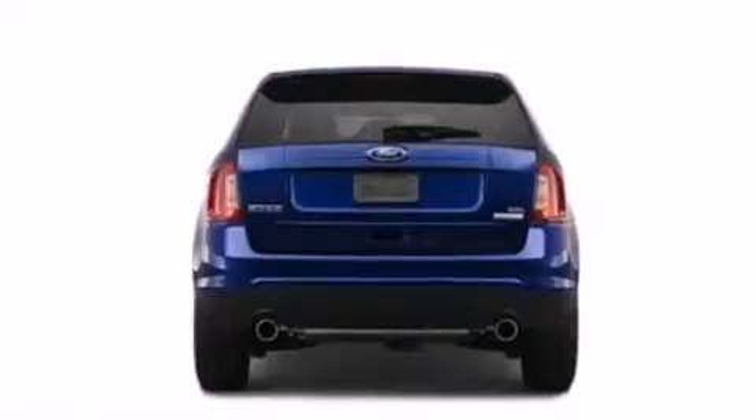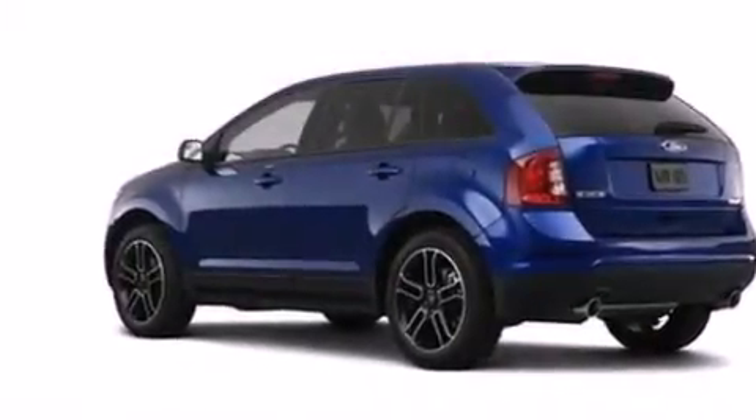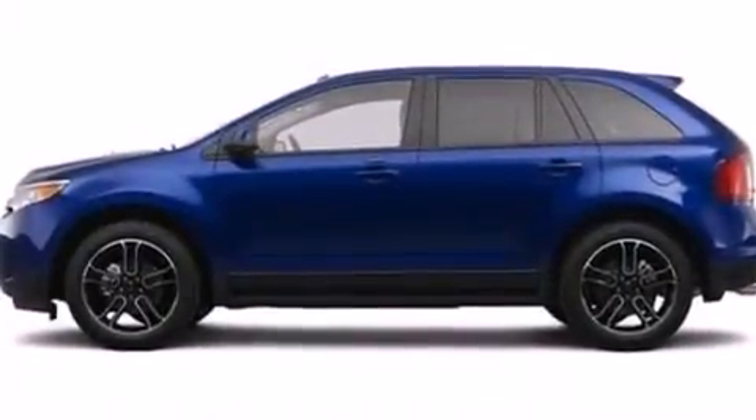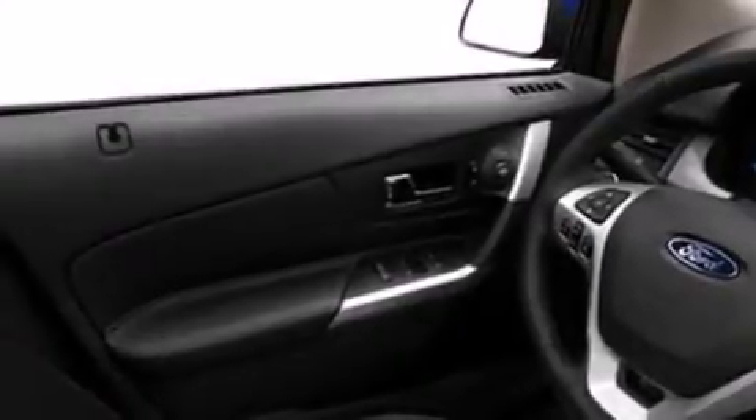The following features are also included: a low-tire pressure indicator, dual power seats, cruise control, a six-speaker audio system, leather and alloy steering wheel trim, side curtain airbags, three-point rear seat belts, rear seat child-proof door locks, air conditioning, and an auxiliary power outlet.